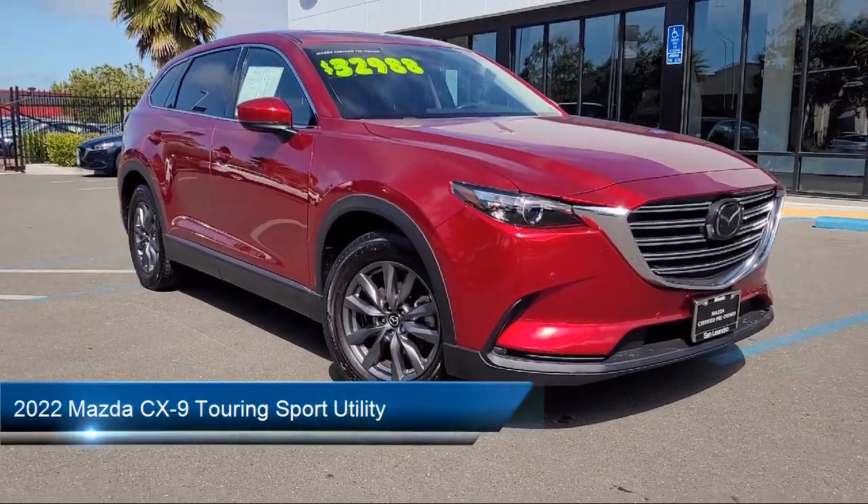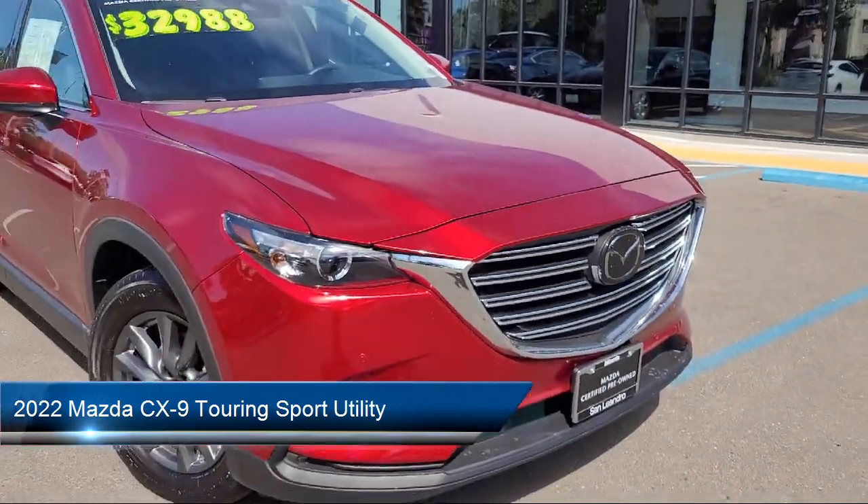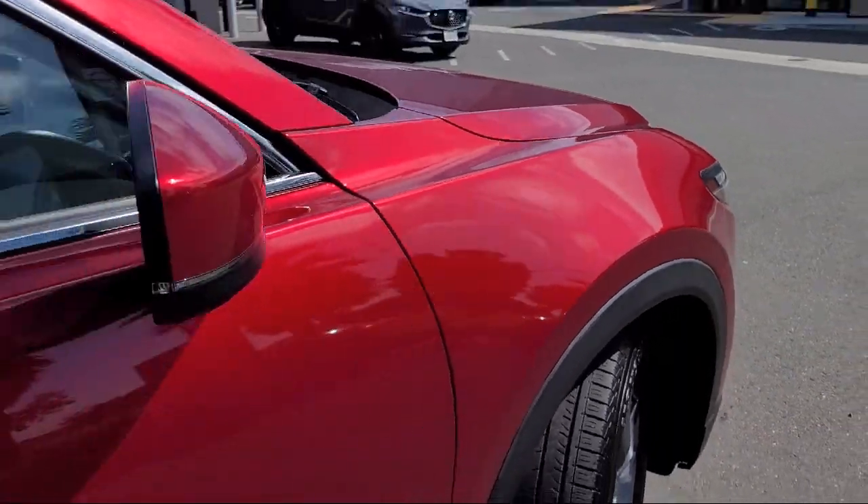It comes equipped with rear view camera, leather steering wheel with auto tilt-away, rain sensitive windshield wipers, third row seating, homelink, and alloy wheels.